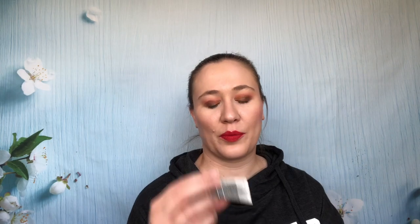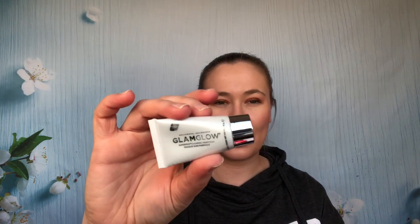Day 22 is another Smashbox — this is the Primerizer. I need to try this. I have a smaller sample of it, and if I don't like the smaller sample I'll probably pass this one along, but I definitely need to try it. Day 23 is another Glamglow — this is the Super Mud Clearing Mask. I've used these quite a bit. I might see how many I have of this one before I use it.